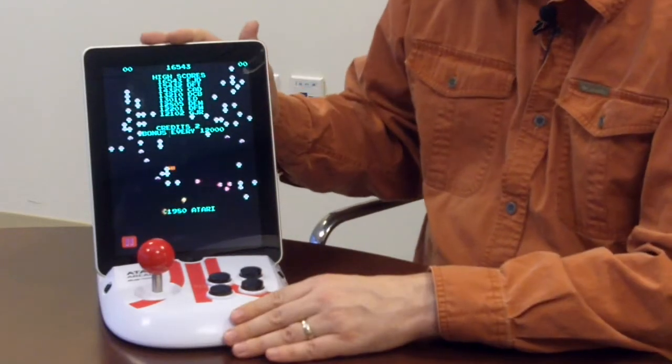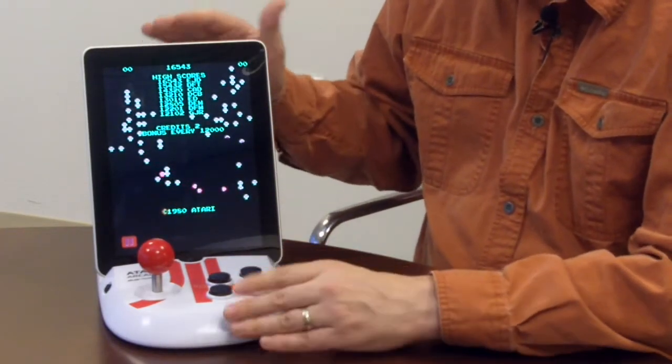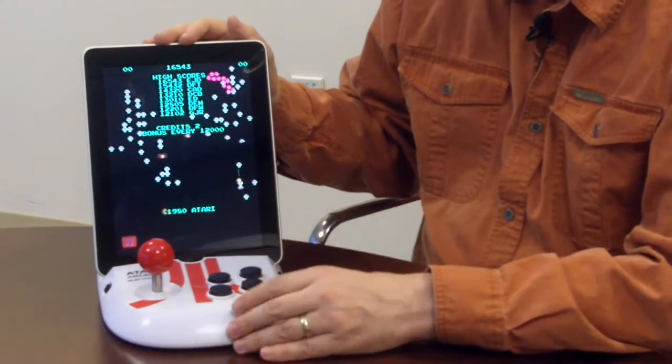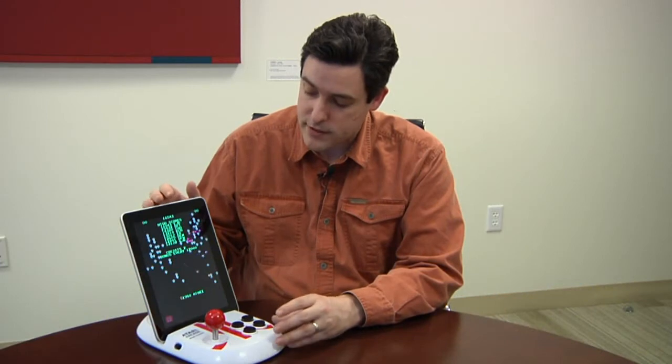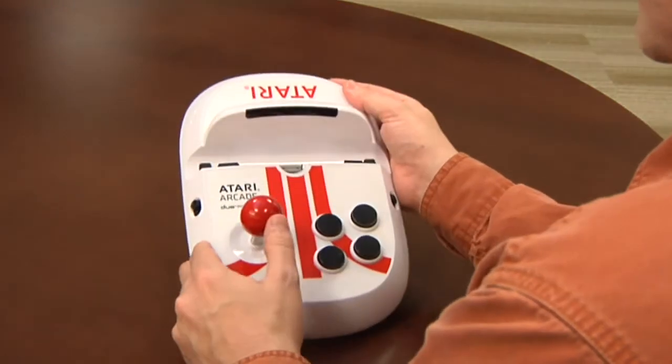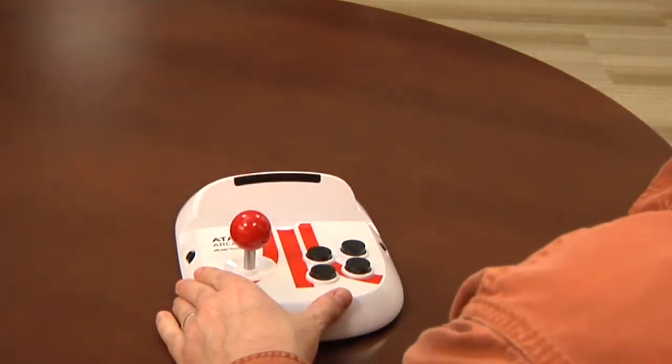First today we have the Atari Arcade. This is a dock that allows you to plug in your first or second generation iPad, download an app from the App Store, and then experience some of the great arcade games of the past or a pretty large collection of Atari 2600 console classics. The dock features an old school arcade joystick and a number of buttons.